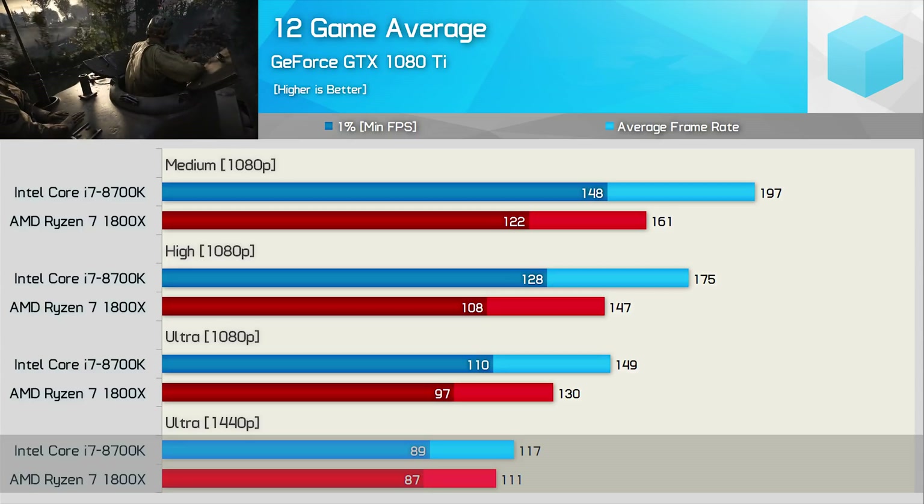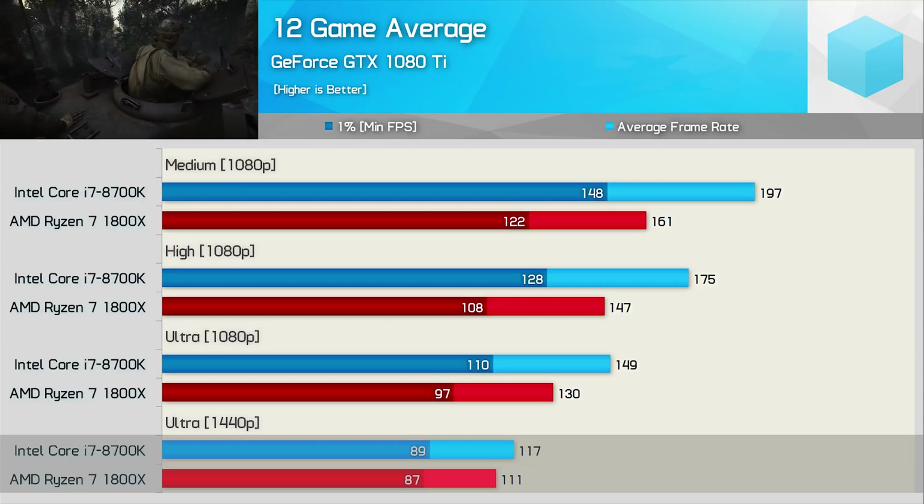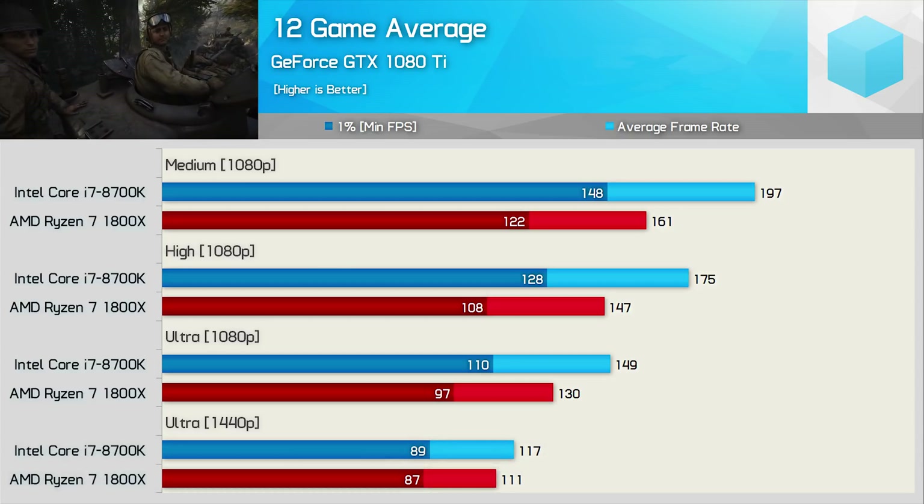Of course, this time the Meltdown and Spectre patches are applied, which will be slowing the 8700K down by 3–5%, which helps to reduce the margin. Not a lot has changed since the last test. For a no-compromise gaming solution — maximum frame rates, best performance possible — the 8700K is really the way to go. But if you plan to play at 1440p or higher resolution, or use a lower-end graphics card, the difference between the 8700K and AMD's 6 and 8 core Ryzen CPUs is going to be negligible.